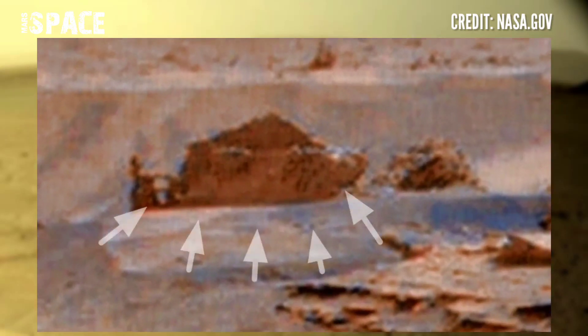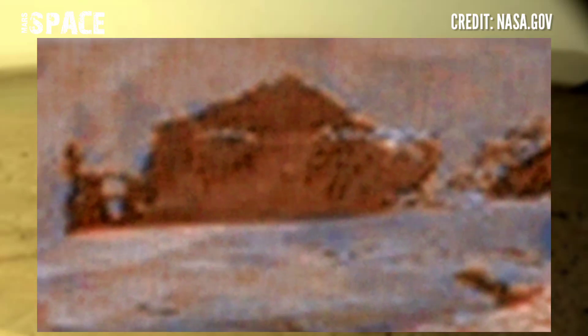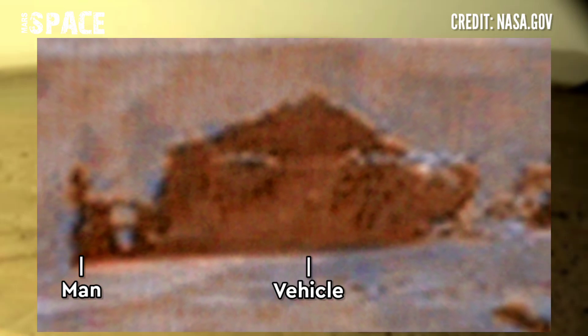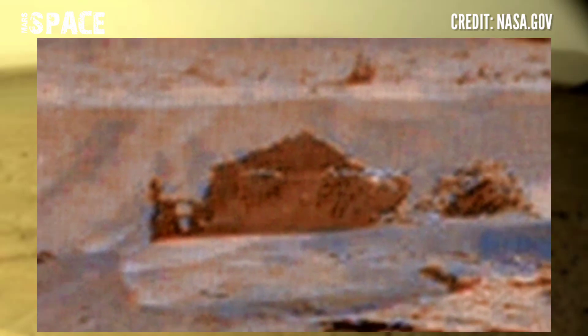What kind of rock does it look like? According to me it looks like a vehicle, and this is a man riding on it — looks like a man with a snow vehicle. What do you think about this structure? Let me know in the comments below.